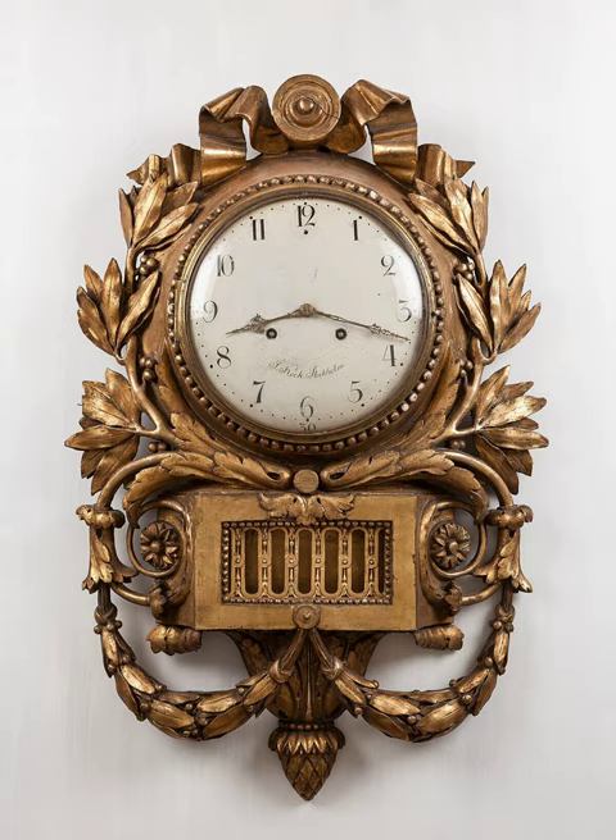Devices operating on several physical processes have been used over the millennia. Some predecessors to the modern clock may be considered as clocks that are based on movement in nature. A sundial shows the time by displaying the position of a shadow on a flat surface. There is a range of duration timers, a well-known example being the hourglass. Water clocks, along with the sundials, are possibly the oldest time-measuring instruments.